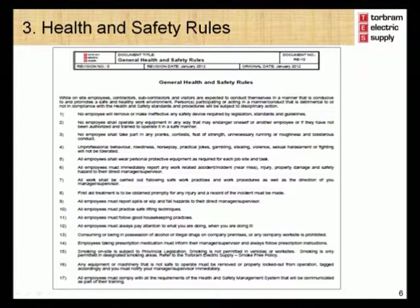Module 3 – Health and Safety Rules. In addition to your health and safety responsibilities, Torbram Electric Supply has established a number of health and safety rules to ensure everyone's safety while at work. A copy of the health and safety rules has been provided to you in your handout. You should review them and ensure that you understand all the rules. You are expected to follow the rules while working for Torbram Electric Supply. If you have any questions regarding the health and safety rules, please be sure to ask your supervisor.